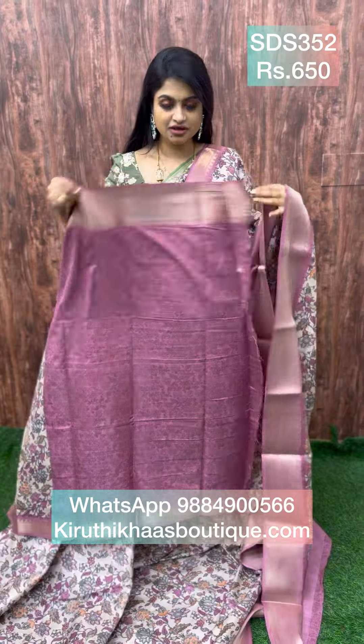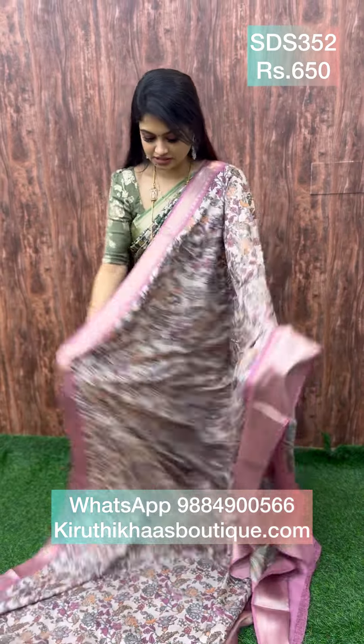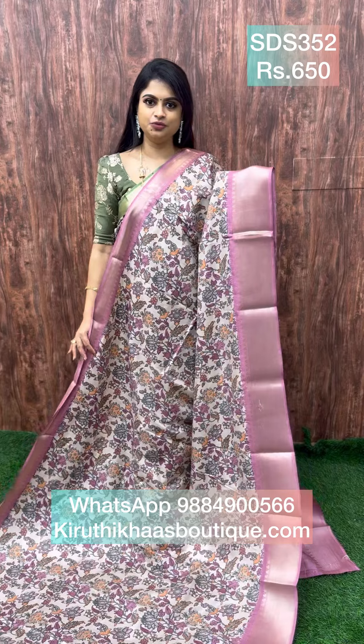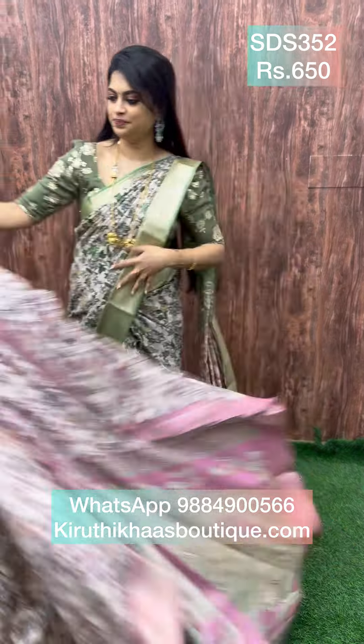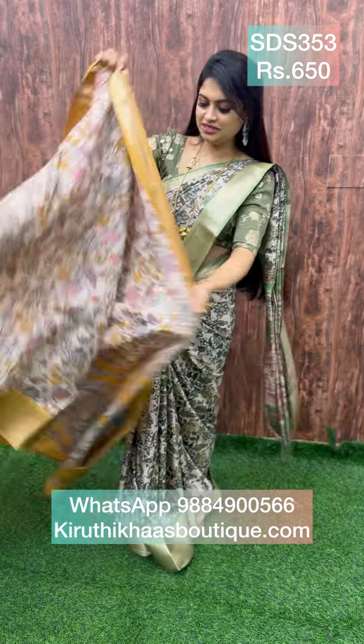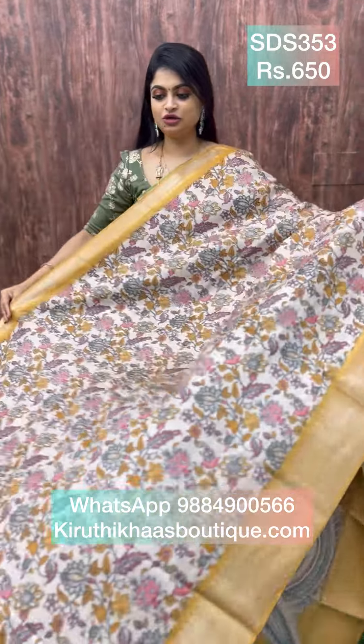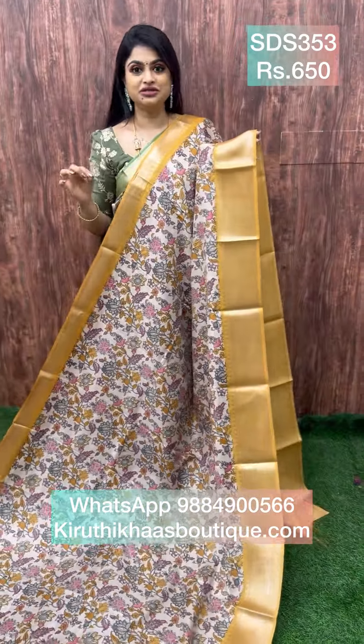This sari is priced at 650. To place an order, simply WhatsApp or use the website for order placement. The next beautiful color is tussar combined with a mustard combination — a subtle mustard yellow.